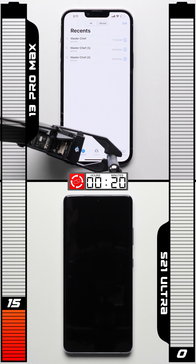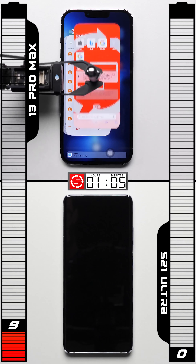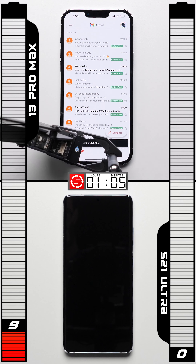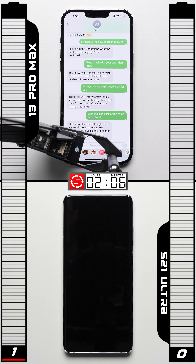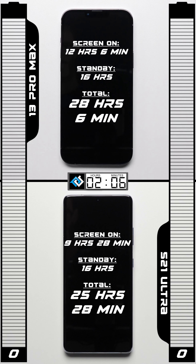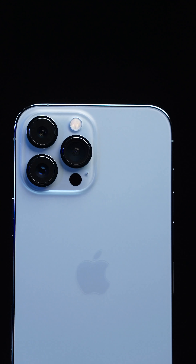A huge improvement over last year's iPhone, which was already really good. The iPhone 13 Pro Max goes on to surpass the record held by the iPhone 11 Pro Max — the one hour and five minute mark — with 9% still remaining. It goes on for a whopping two hours and six minutes in the app cycle test, bringing the total time to 28 hours and six minutes, 12 hours of which was active screen-on time, making the iPhone 13 Pro Max easily, and by far, the new Phone Buff-style battery test champion.